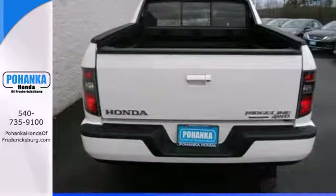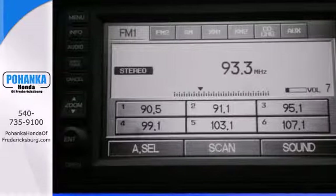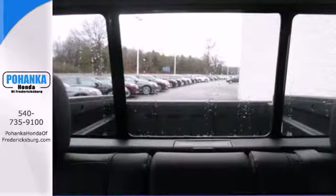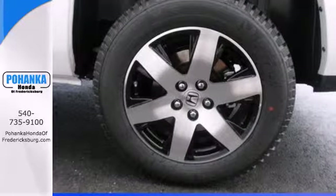The extra storage offered by the in-bed trunk and the dual-action tailgate lets you pack in more. Plus with its integrated closed box frame and steel-reinforced composite cargo bed, you've got a workhorse that offers an enhanced ride, so you'll be surrounded in comfort.